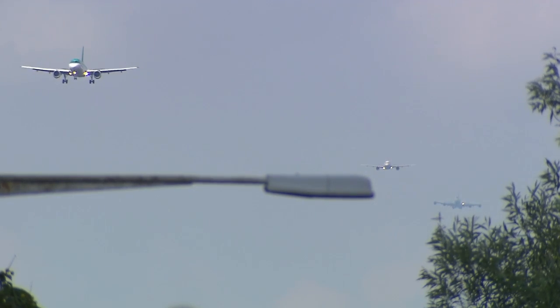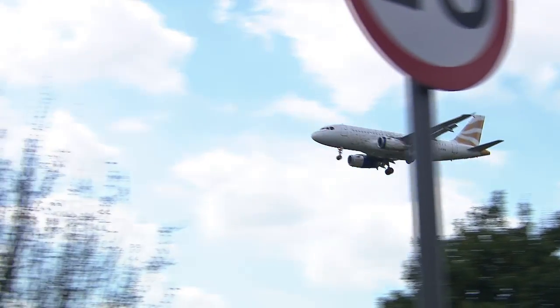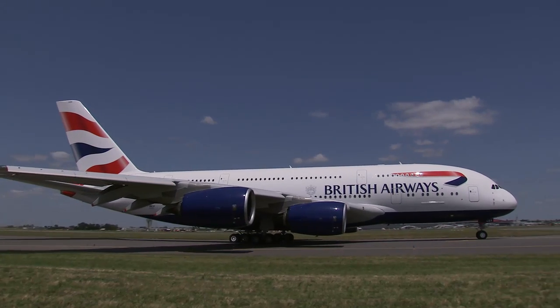Heathrow is the world's busiest international airport with a landing and take-off every 45 seconds. So reducing noise levels around the airport is crucial for the whole industry.